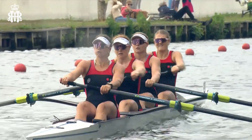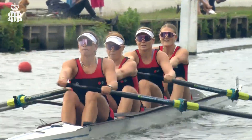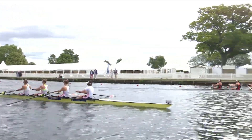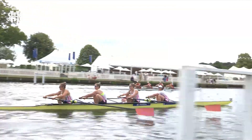On the left-hand side of the screen, the Danish crew — they've raced in the World Cup in Belgrade. They finished second there as the Danish national team entry. Here we see them with this crew from Leander Club in front of us. They look like about half a length at the top of the island.